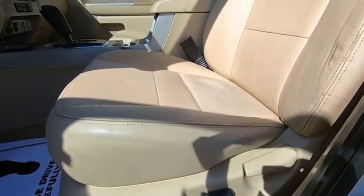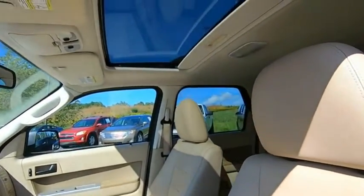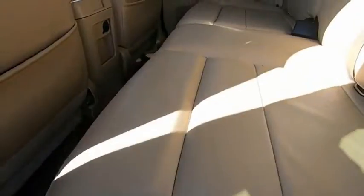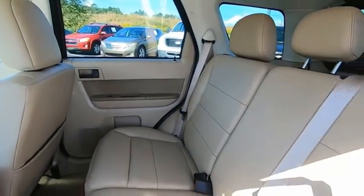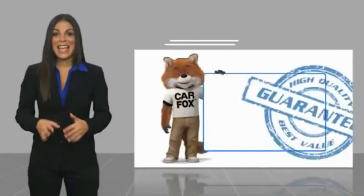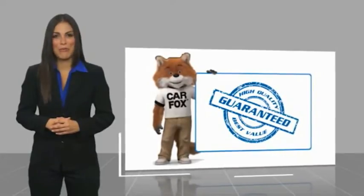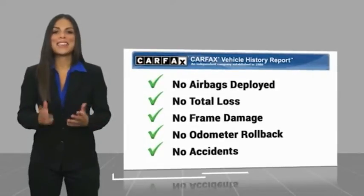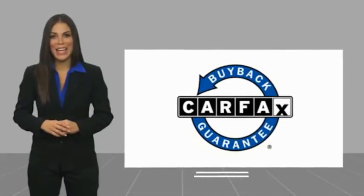So call or drop in for a test drive today. Here's another high-quality vehicle with the Carfax Vehicle History Report. Be sure to find a complimentary copy of this report online or contact the dealership. This vehicle qualifies for the Carfax Buy Back Guarantee.